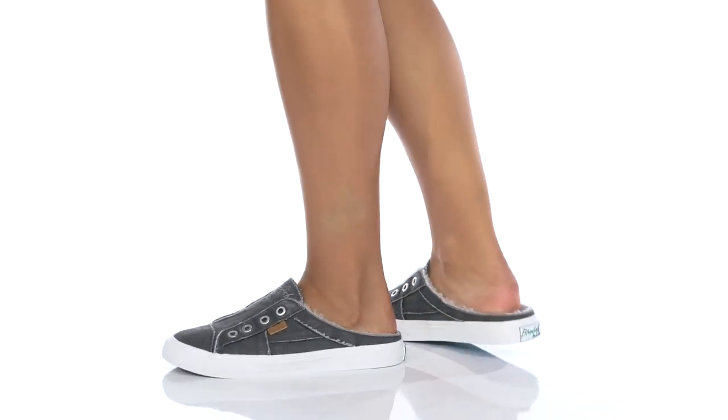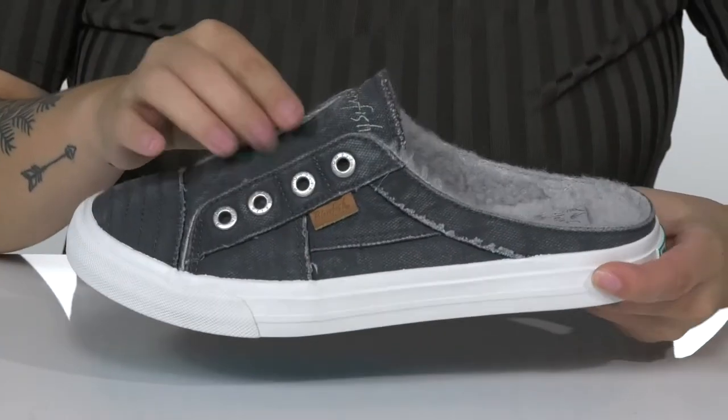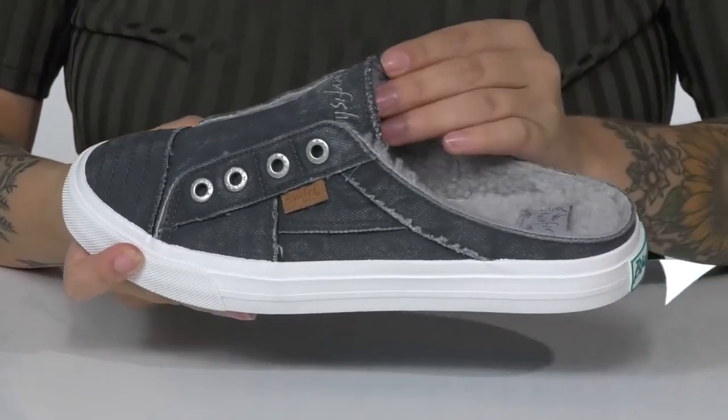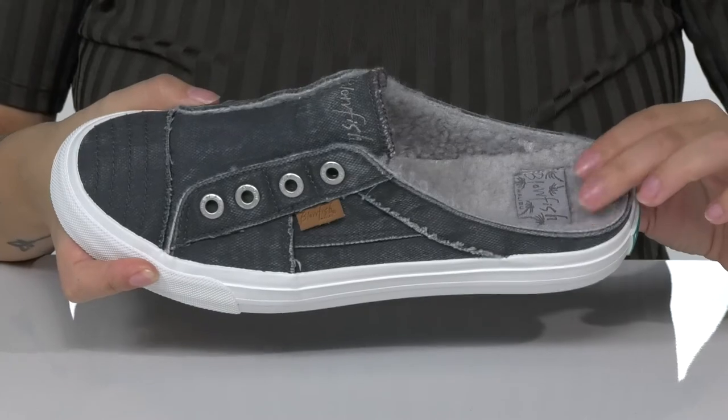Slipped right into comfort with this style. These have a man-made upper that features the Blowfish logo on the tongue. There is a faux shearling inner lining which you'll also find on the footbed.